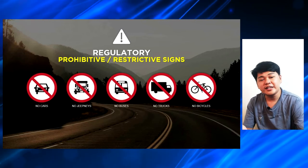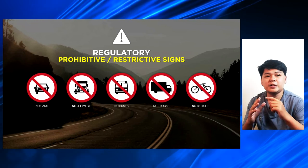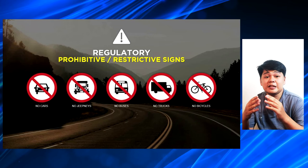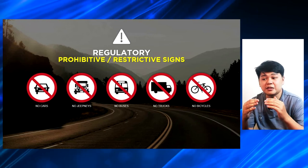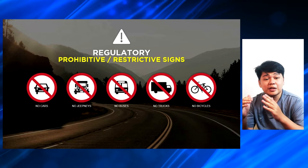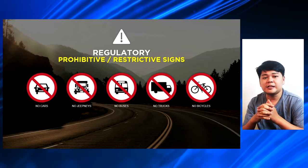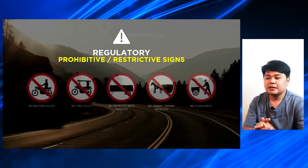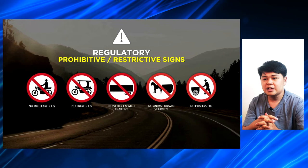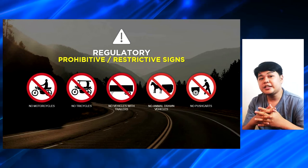The next ones are no cars, no jeepneys, no buses, no trucks, no bicycles — these are the different signs for specific types of vehicles. As you can see, you can see a car on the first sign, an icon of a jeepney, an icon of a bus with two headlights on each side, and the icon of a truck is on sideways — you can see the big rectangle on the back. Some other signs also include no motorcycles, no tricycles, no vehicles with trailers, no animal-drawn vehicles like calesas, and no pushcarts like dirty ice cream vendors.